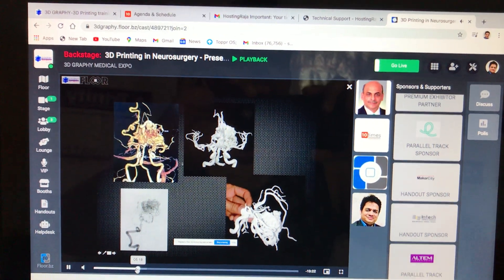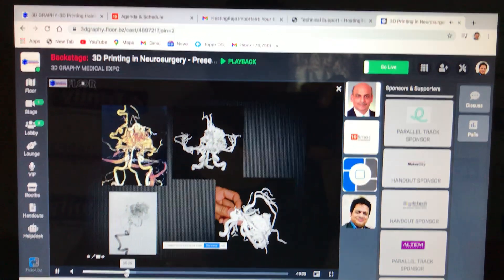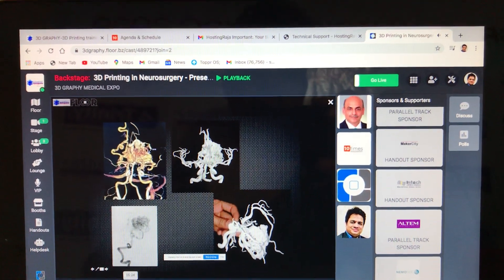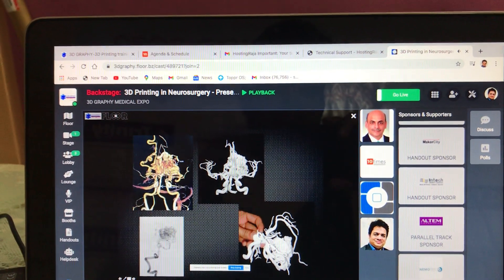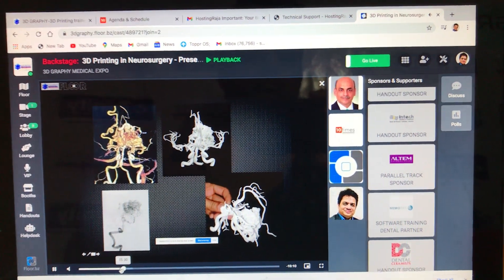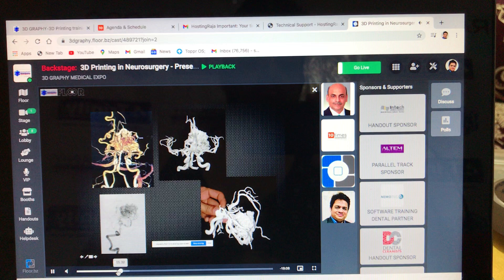This was the next generation of model that we made. You see this is the model — this is the AVM — and you can hold the model in the hand. You can take the model into the operation theater and you can see the vessels going into the AVM.